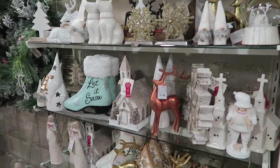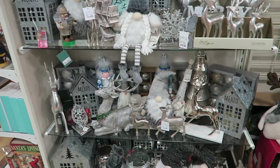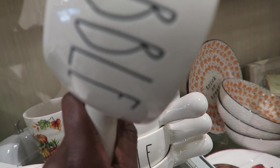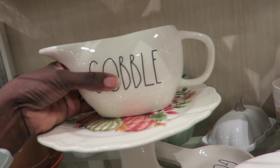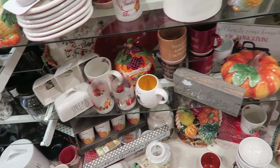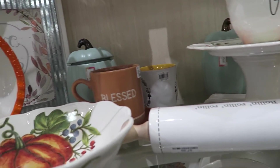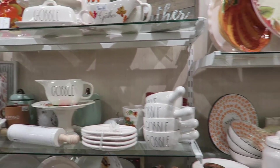Oh, they're starting with the Christmas stuff! I love Christmas stuff, it just gives you those warm and fuzzies. They have the Rae Dunn stuff — thanksgiving stuff too. I'm not really into the whole Rae Dunn thing. I think it's cute, and the font is recognizable, but the font doesn't really do anything for me. It does look cute when everything's matching together though.